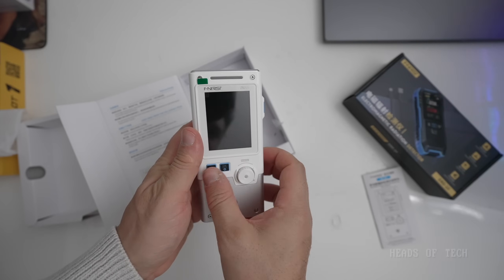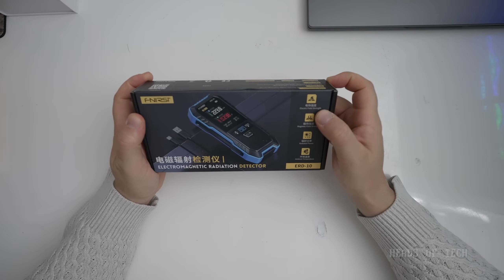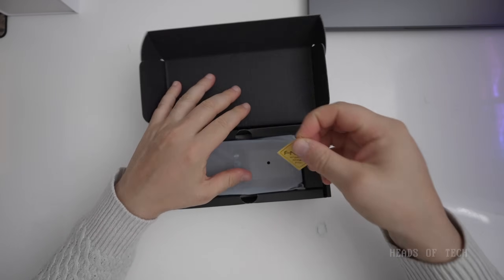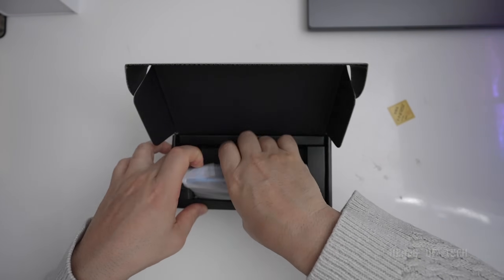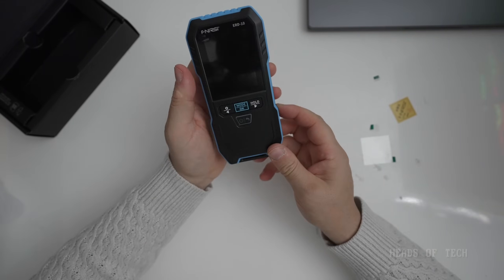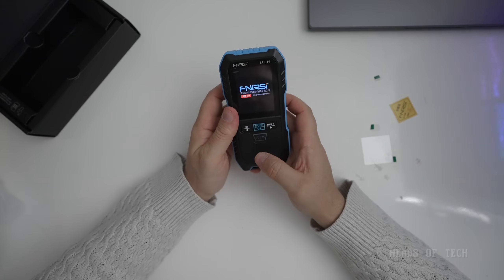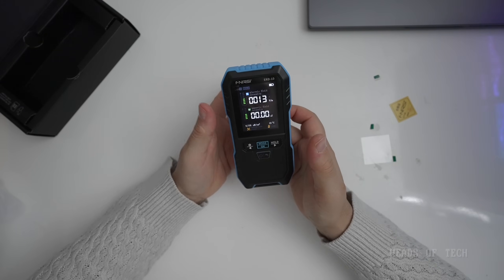The device looks very fancy. There's the charging point, sensors around the back and top, and the power button and controls. This is the ERD-10 electromagnetic radiation detector — it shows EMF strength, radiated power, and ambient temperature. It has a QA-approved sticker, a USB-C port on the right to charge it up, and boots straight to English when you power it on.